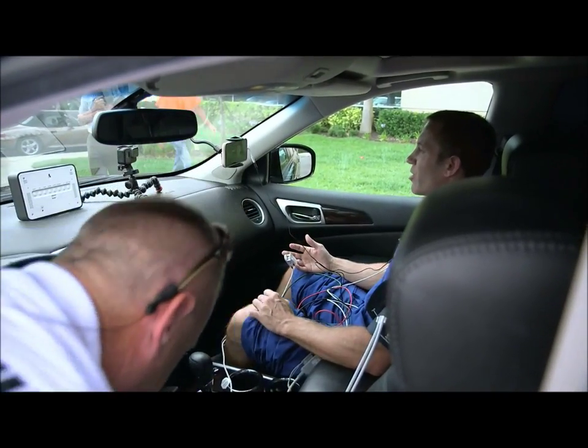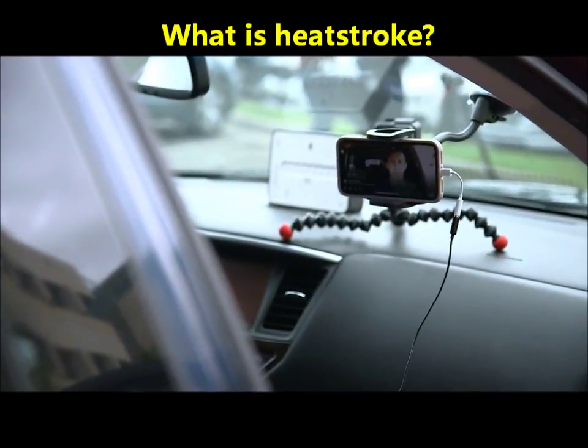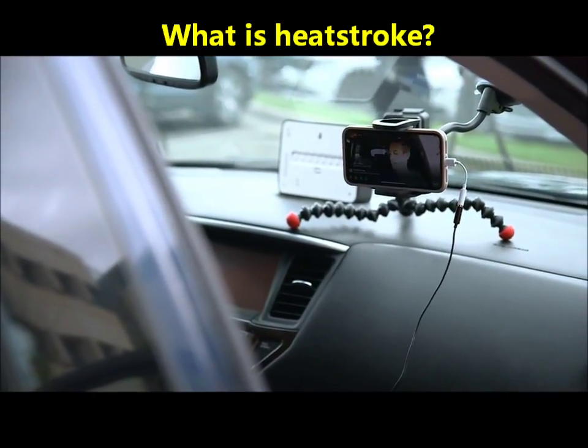My initial vital signs had my heart rate in the 90s and blood pressure about 130 over 90 inside the car. There is data showing the dashboard and steering wheel can reach temperatures of 180 to 200 degrees, and because of this, if you're trapped in a hot car, that's going to help heat it up even faster.